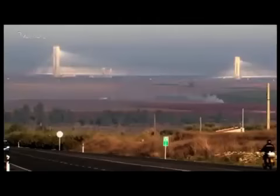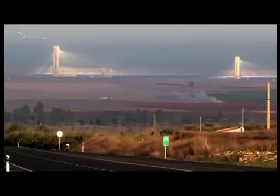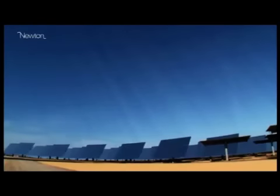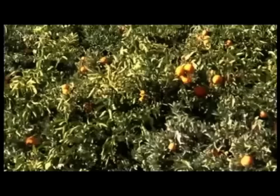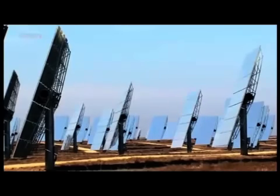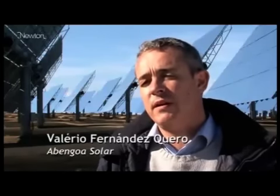Near Seville in Spain, a groundbreaking project using the sun to generate electricity has become a model for the planet. It's the first commercial operation of solar tower technology in the world. The concept of the plant is very ancient and very simple — we just concentrate solar radiation into our focus, into our solar receiver, in order to produce high temperature. With that energy, we produce high temperature to generate steam and to drive a steam turbine like in a conventional power plant.